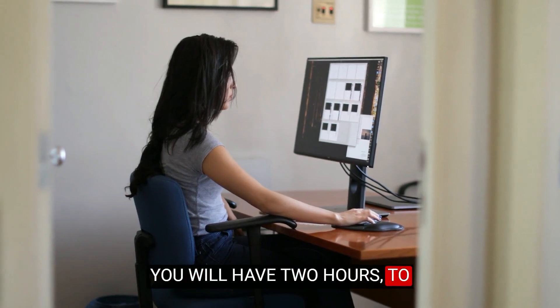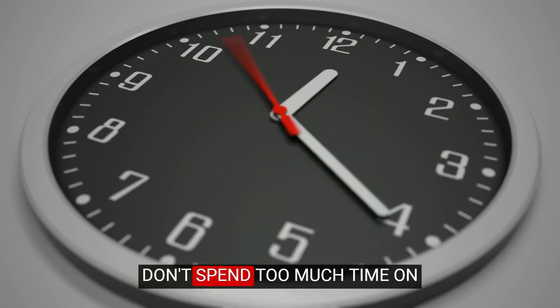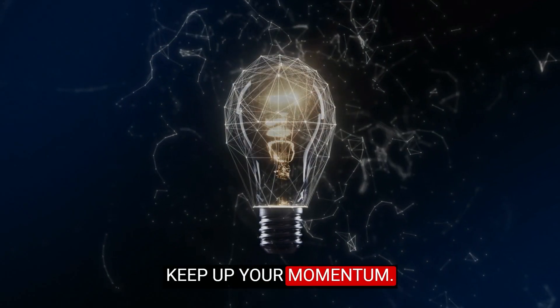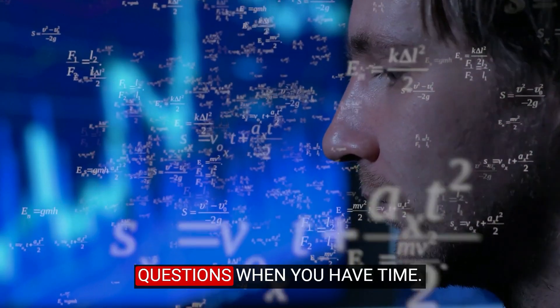You will have two hours to answer roughly 100 questions during your final exam. Don't spend too much time on one question during your test. Keep up your momentum. Your strategy should be to answer the questions you know and circle back to the more challenging questions when you have time.